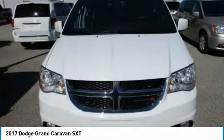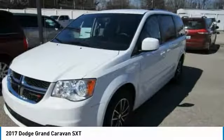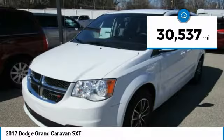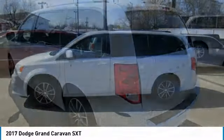This white knuckle clear coat 2017 Dodge Grand Caravan is equipped with a 3.6 liter V6 24-valve VVT flex fuel automatic transmission and receives an estimated 17 city / 25 highway MPG.